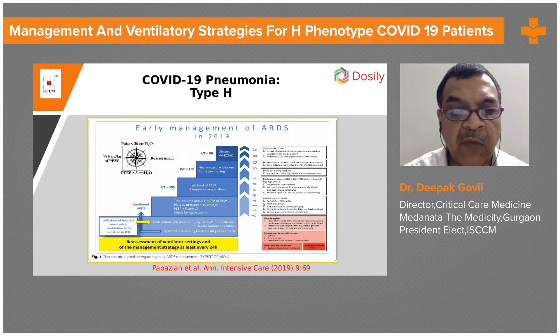In the absence of severe metabolic acidosis, tidal volume above 6 ml per kg predicted body weight with plateau pressure less than 30 and PEEP more than 5 should be managed. Check for hypercapnia, and a high level of PEEP if it improves oxygenation.